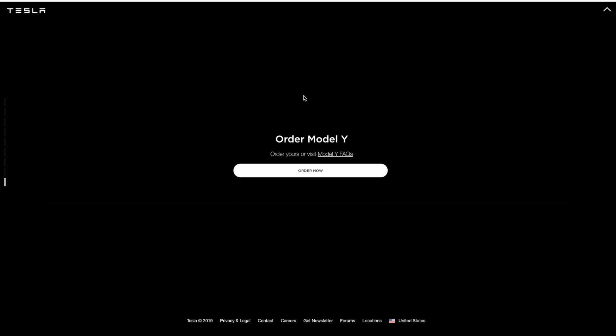Anyway guys, thank you so much for watching. I just wanted to do an overview of the Model Y with the new website. If you did enjoy the video, hit the like button and hit the subscribe button since there's a lot of great content coming up. See you in the next one.